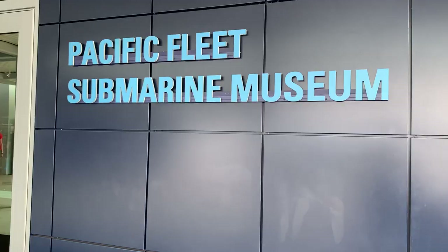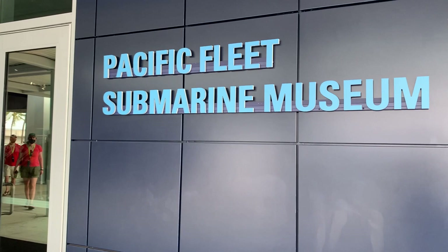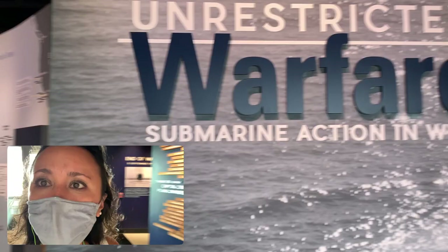Now that we've checked out the USS Bowfin submarine let's head over to the submarine museum. We're heading into the Pacific Fleet Submarine Museum — when I was here last time this was still being built. Inside the museum it is fully air-conditioned. There are a lot of different exhibits, and within each exhibit you'll notice a number that corresponds to what you'll type into your audio tour.